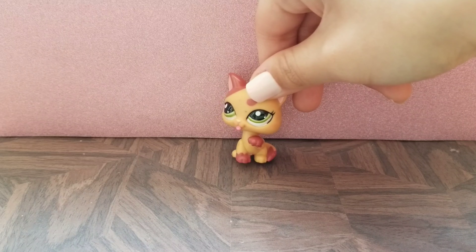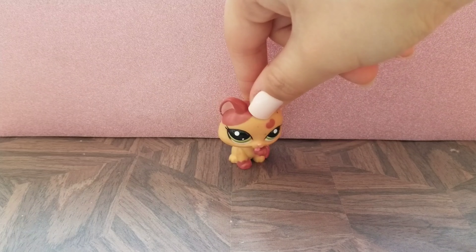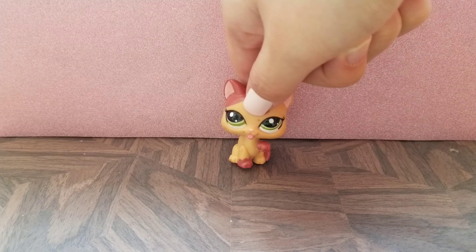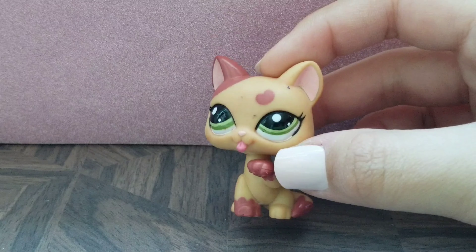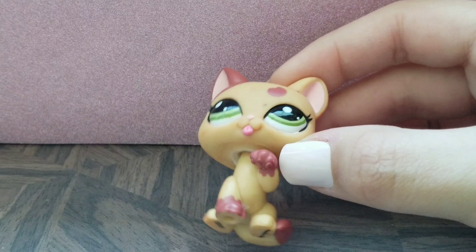Next up we have this sitting cat, which is the first sitting cat I own. I think they're really great to play mom characters in a series or a skit. I really love the olive color of this LPS's eyes and I think it goes really great with the colors.